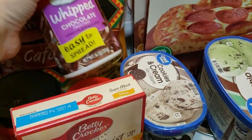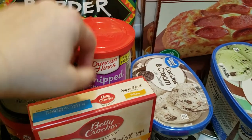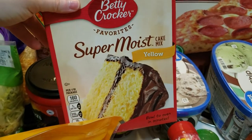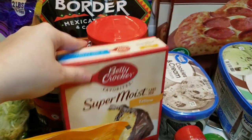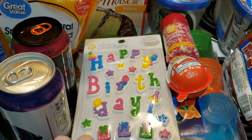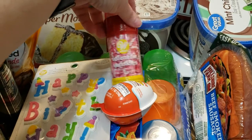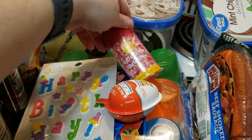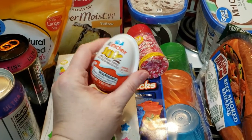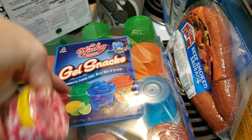I got two containers of whipped chocolate Duncan Hines frosting to go with yellow birthday cake mix. For decorations I got a 'Happy Birthday' topper and valentine's day sprinkles, which we can still use for Valentine's Day. I also got my little one a Kinder egg because she loves these — and I love these too!